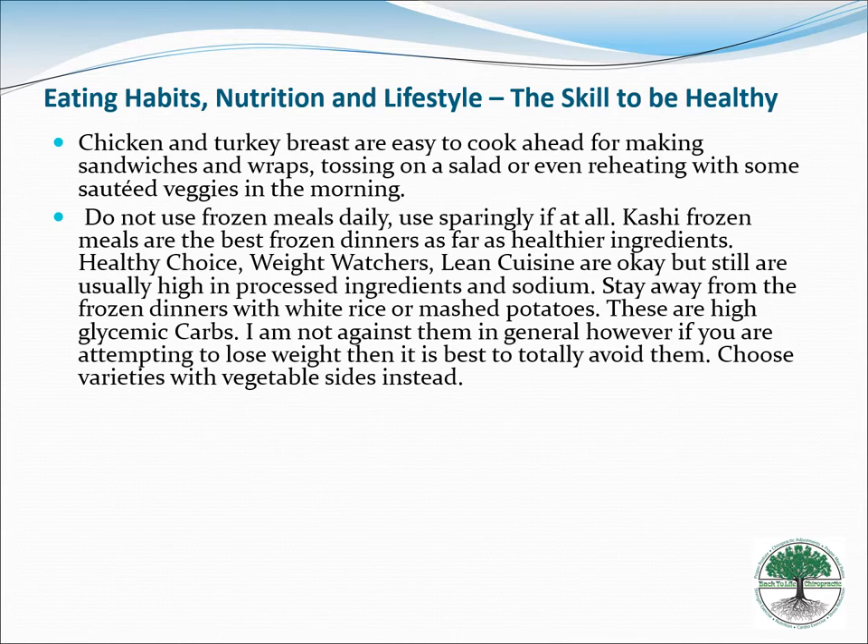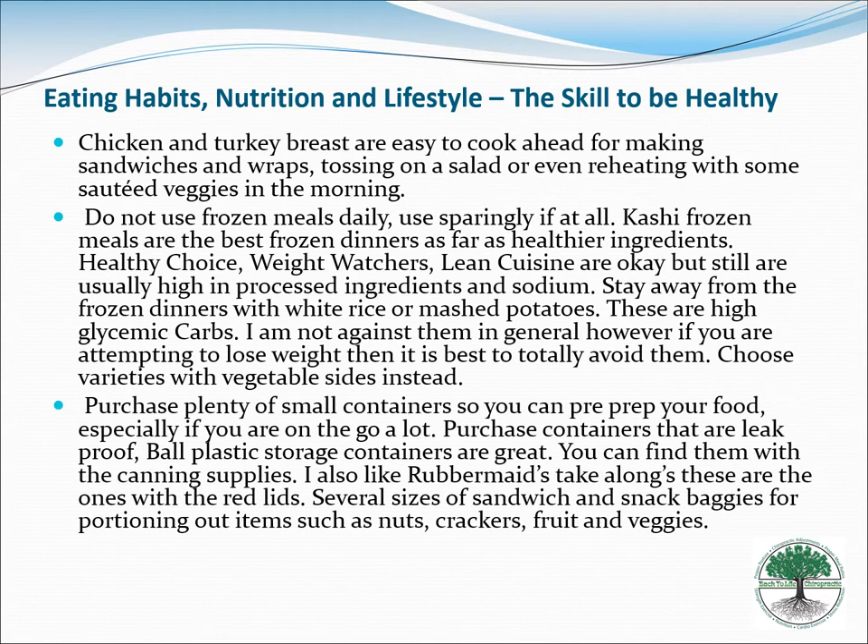Try not to use frozen meals often, though every so often a frozen meal is better than eating fast food — good to have one stored away for a big rush. It's great to have lots of small containers because you're doing more, smaller meals with different ratios. Have tons of Tupperware and little containers, and be prepared with small baggies — they even make baggies that tell you how many ounces are in them.